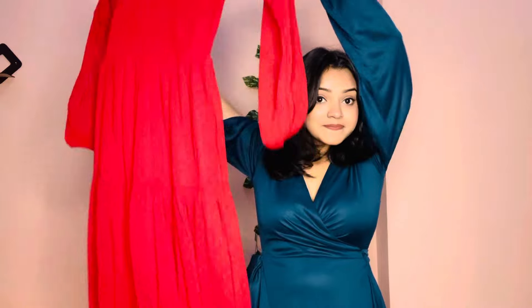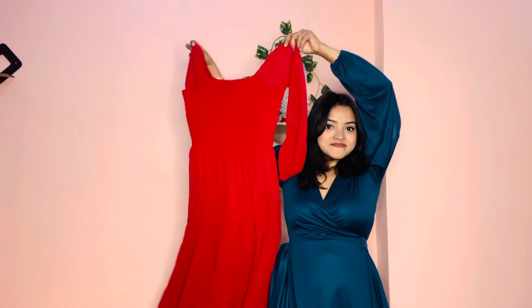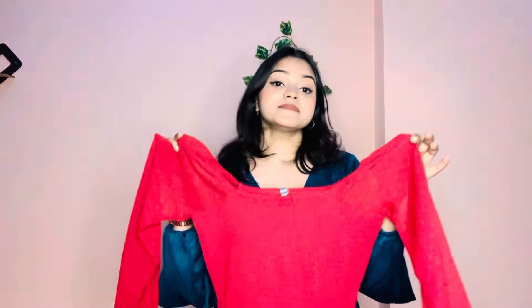The last dress I ordered was a maxi dress — a red color, full-length maxi dress with full sleeves. I will give you all the codes in the description box, so don't forget to check it out. After wearing this dress, the overall look is very nice. It has a very comfortable and good look.